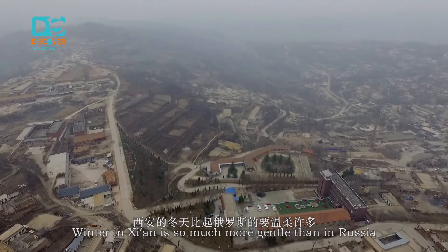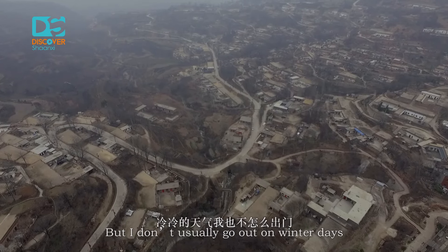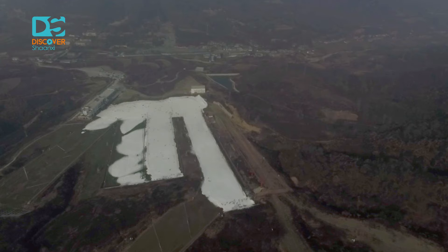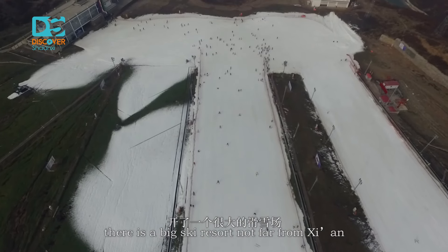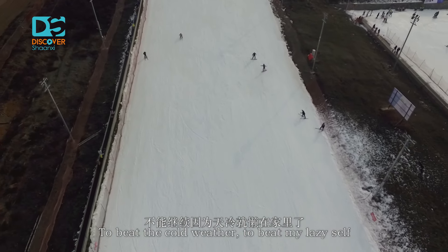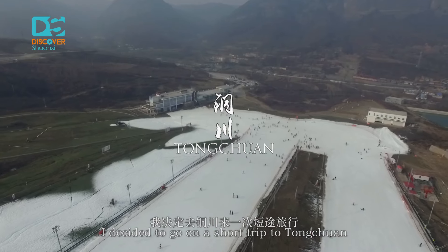Winter in Xi'an is so much more gentle than in Russia, but I don't usually go out on winter days, making the cold days a little boring. But recently I was so excited to learn that there is a big ski resort not far from Xi'an. To beat the cold weather and my lazy self, I decided to go on a short trip to Tongchuan.